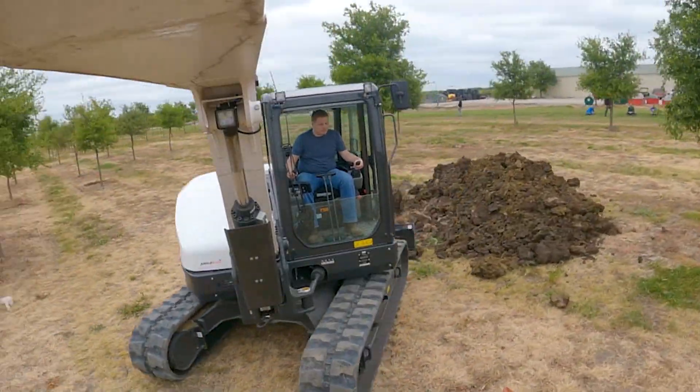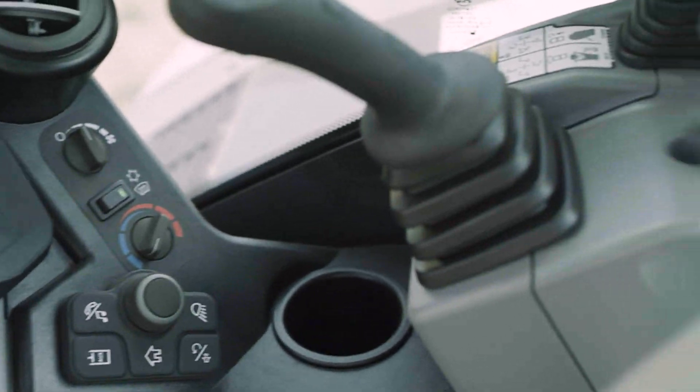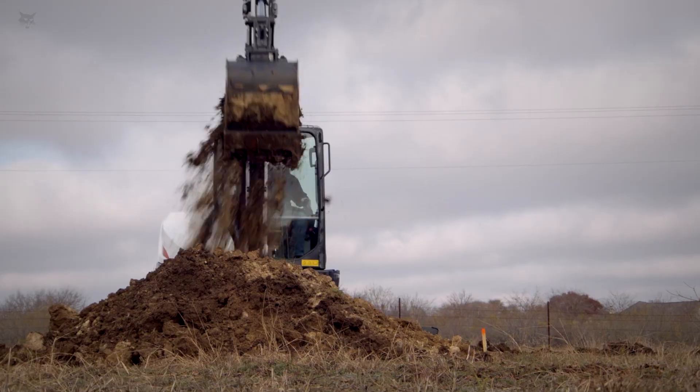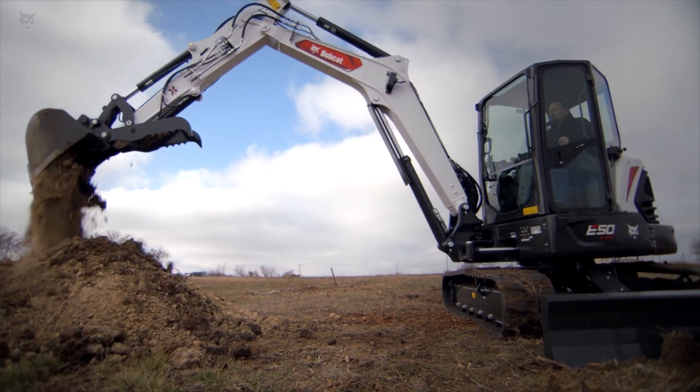Your deadlines are tight. Today's work is more precise. You need a machine that responds. R2 Series Excavators are an extension of you, with a precision you've never experienced before.